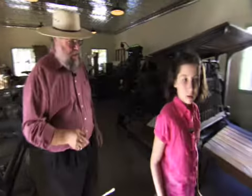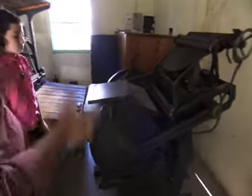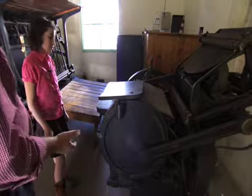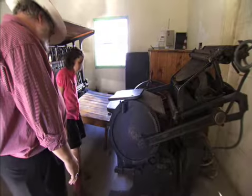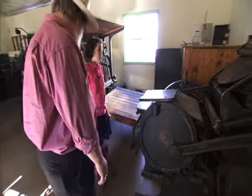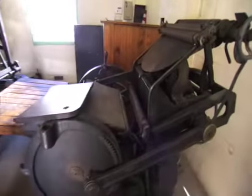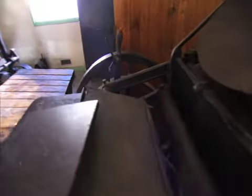This is a proof press. A proof press would give you just a single page and let you know whether your layout was correct, your words were right, and you didn't have any typos. The switch looks like a light switch — this was modified and was actually used up into the 1960s, modified to run off electricity. But originally it was done by hand or by steam power, which is why you have the large wheel on the side.